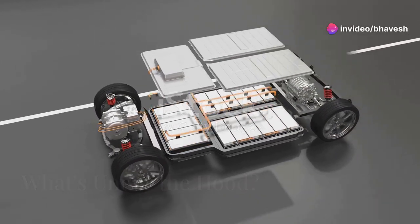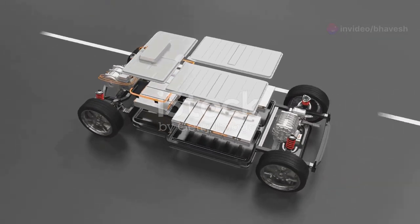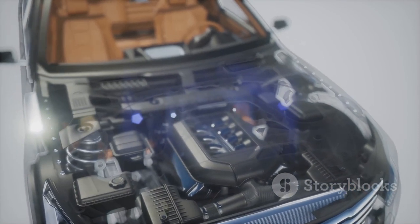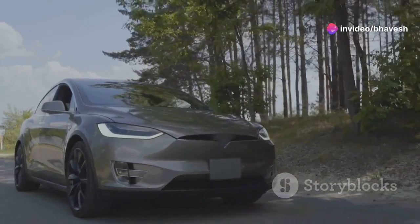Electric vehicles, unlike their gasoline-powered counterparts, operate without an internal combustion engine. Instead, they rely on an electric motor to generate power. This fundamental difference translates into a driving experience that is both quieter and more efficient.